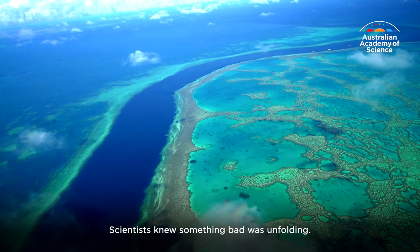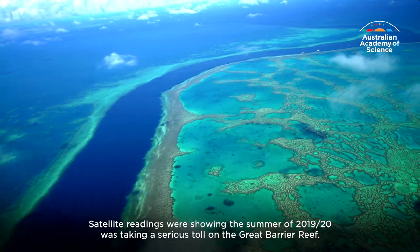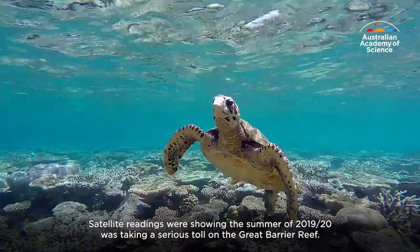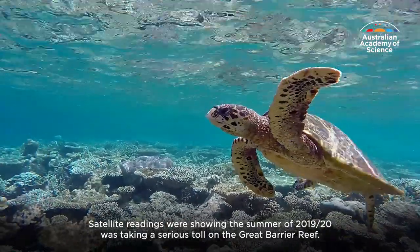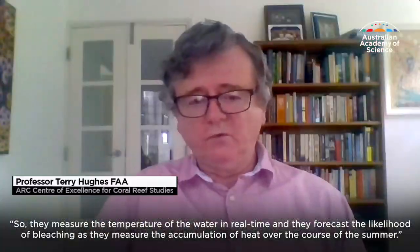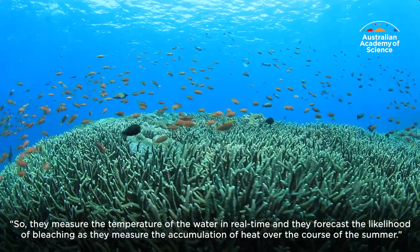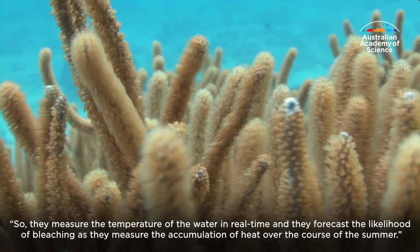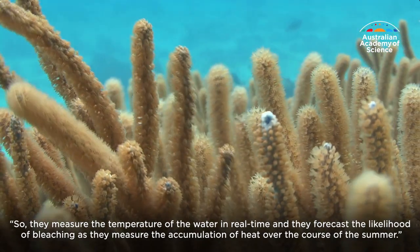Scientists knew something bad was unfolding. Satellite readings were showing the summer of 2019-20 was taking a serious toll on the Great Barrier Reef. They measure the temperature of the water in real time and forecast the likelihood of bleaching as they measure the accumulation of heat over the course of the summer.